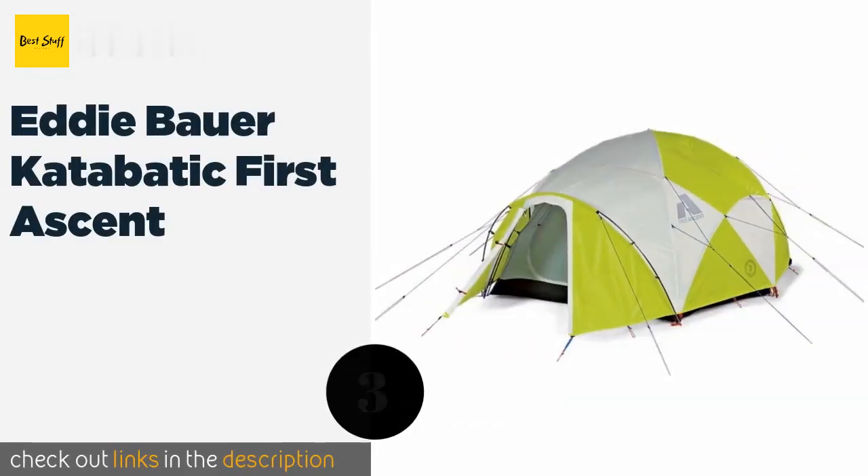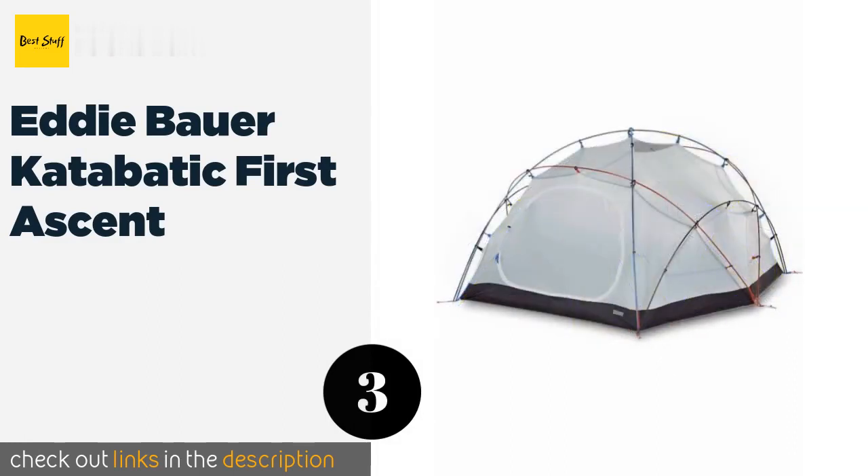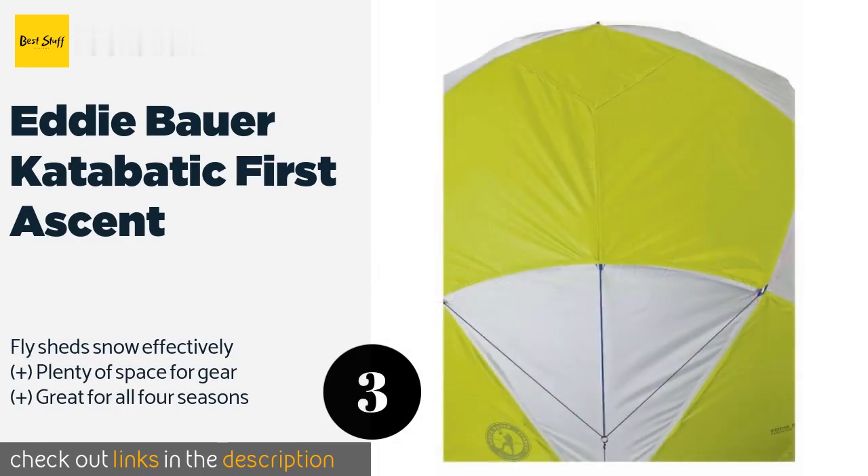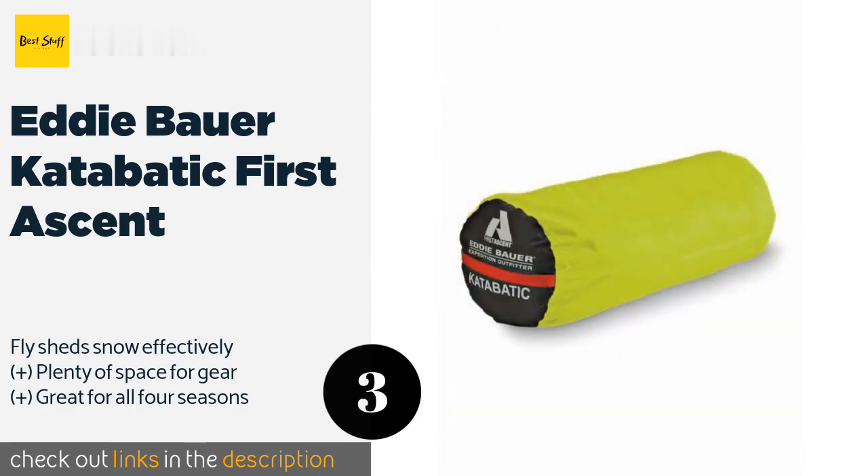The next one is the Eddie Bauer Katabatic First Ascent. Made from incredibly tough, high-denier nylon components, the Eddie Bauer Katabatic First Ascent is about as durable as you could want it to be, and its steep wall design makes it feel extra roomy when you're relaxing inside.